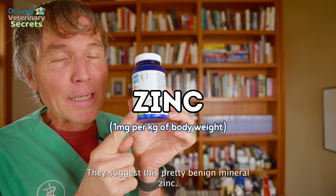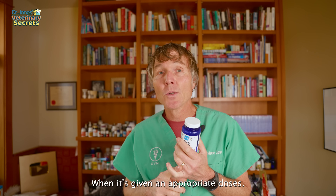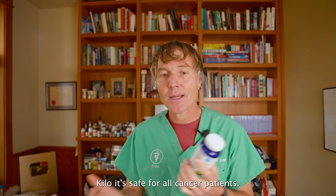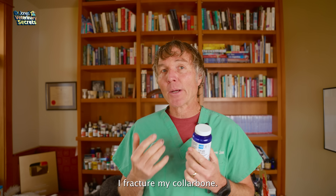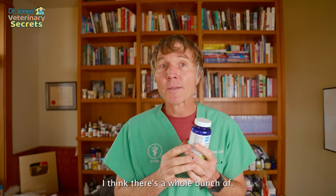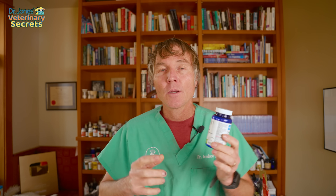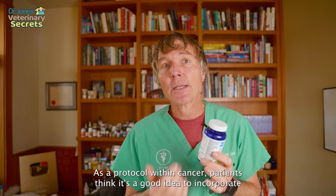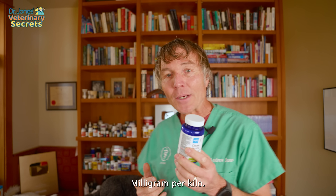Number one, they suggest this pretty benign mineral — zinc. At one mg per kilo it's safe for all cancer patients. I personally used it to help speed up bone healing when I fractured my collarbone and I think zinc made a really big difference. Seeing it as part of a cancer protocol, I think it's a good idea to incorporate with your dog or cat at doses of one milligram per kilo.